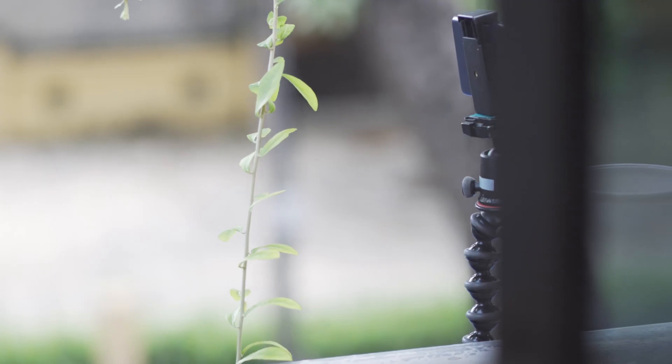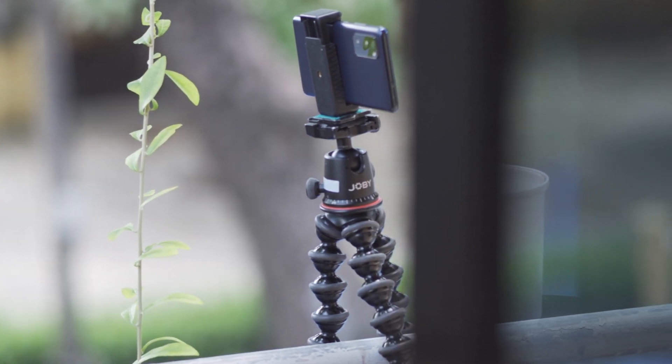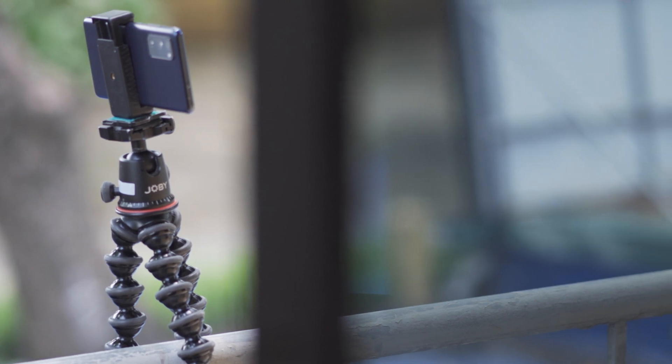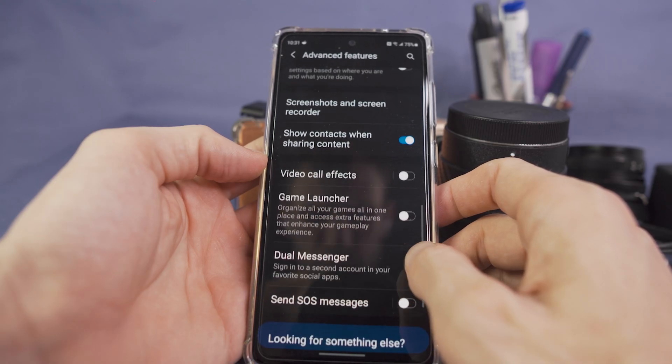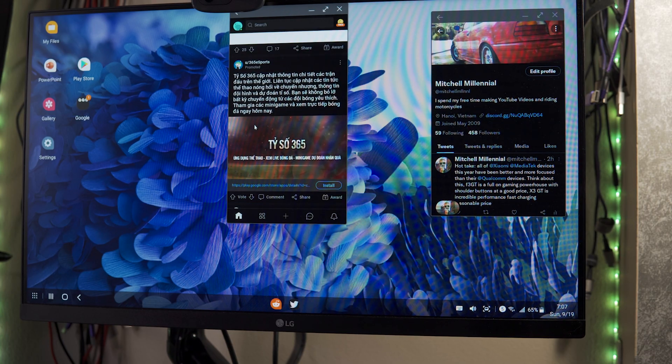This is going to be the first video in a series of videos I do about Samsung DeX — leveraging Samsung DeX for productivity, gaming, and just general computational use. In this series, we're going to be taking a deep dive into some of the productivity-focused apps, some of the creative-focused apps, and seeing what the gaming experience is like on a larger display.